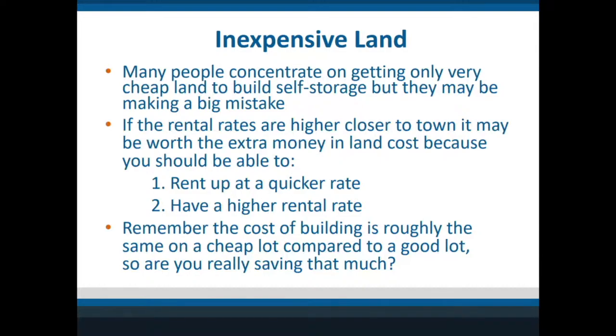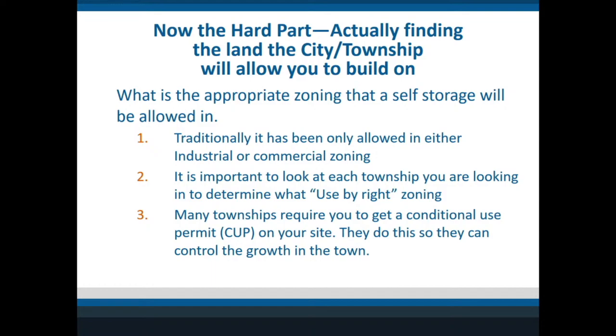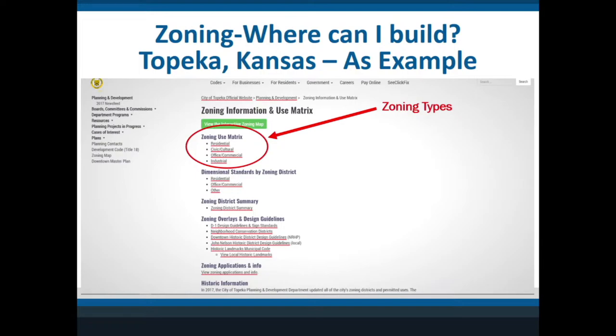Everyone finds parcels that will work, except the city may or may not allow you to build there. It's easy to find a good location — it's where the city will let you build that is the entire game. Traditionally we've been able to build on industrial and commercial zoning, and in many places only industrial gives you 'use by right.' Later, many townships changed to requiring a conditional use permit, or CUP.